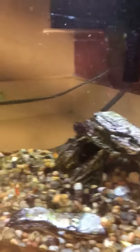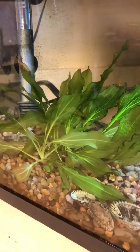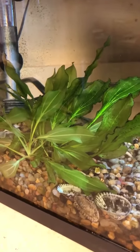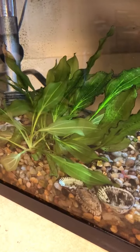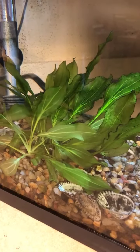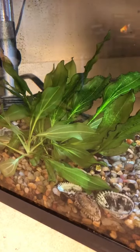I wanted to show you that in my tank there is a live plant, and what this live plant does is it gives the tank oxygen. So it keeps the tank full of oxygen and keeps the water healthy for the fish so that they have good oxygen in the tank.